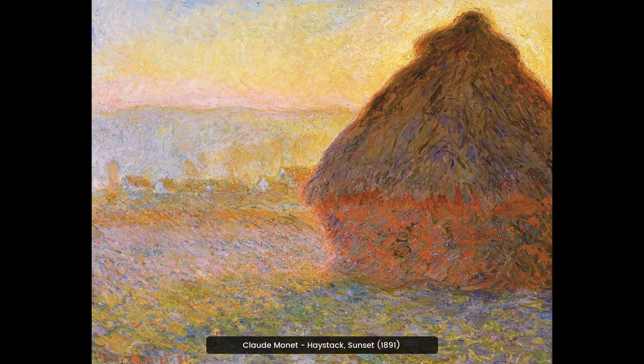Claude Monet's Haystack Sunset is a stunning piece of art that captures the beauty of a rural French landscape. The painting features a haystack in the foreground with a setting sun in the background, surrounded by a vibrant sky of oranges and pinks.